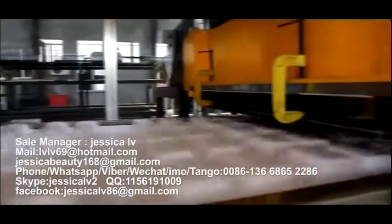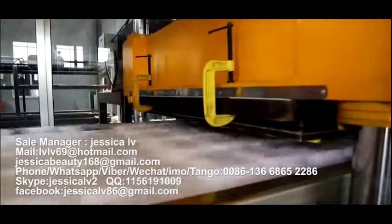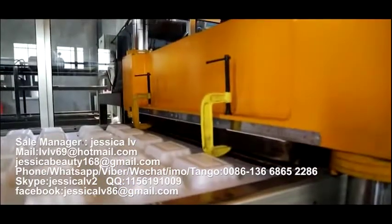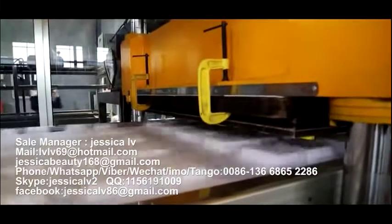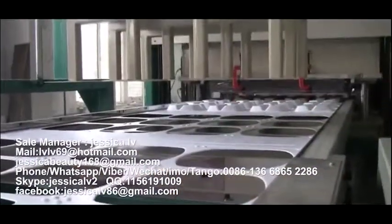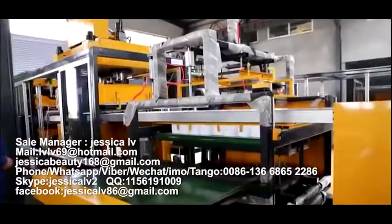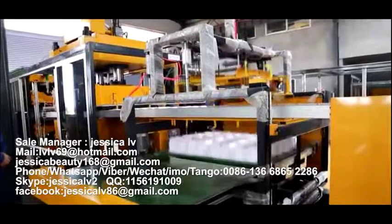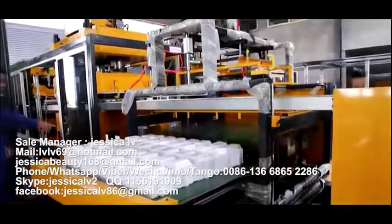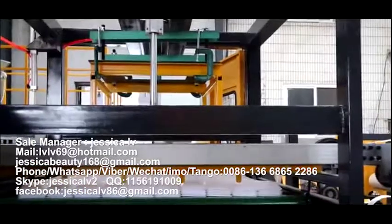After forming, transmit it to the cutting area for cutting, making a further cut and then storing to the material feeding plate. After reaching a certain amount, we can deliver them out automatically.